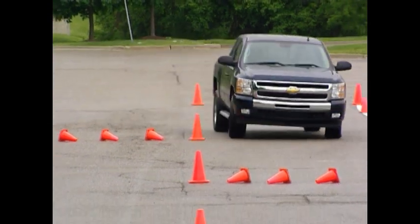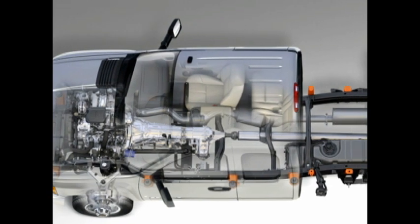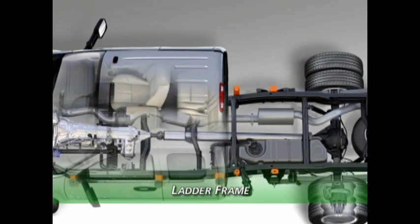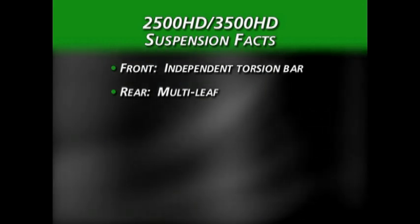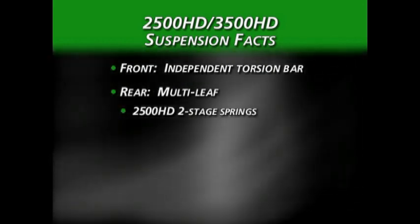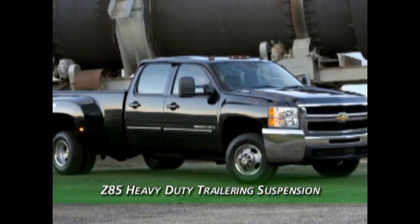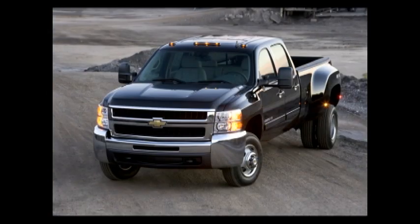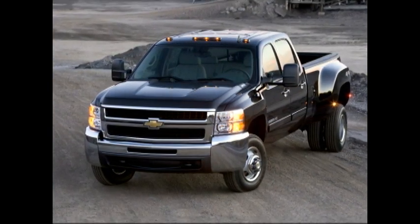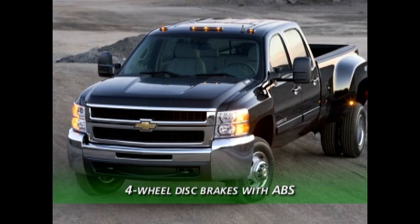An efficient rack-and-pinion steering system provides nimble control and quick response. The 2500 HD and 3500 HD models are equipped with a ladder frame, hydroformed up front with C-channel center and rear sections. Up front there's an independent front suspension using torsion bar springs; at the rear, a multi-leaf suspension with two-stage springs on the 2500 HD and three-stage springs on the 3500 HD. The standard suspension is the Z85 heavy-duty trailering suspension, with the Z71 off-road suspension available as an option on LT and LTZ. Steering on HD models uses a heavy-duty recirculating ball steering gear, and all HD models are equipped with four-wheel disc brakes with ABS.